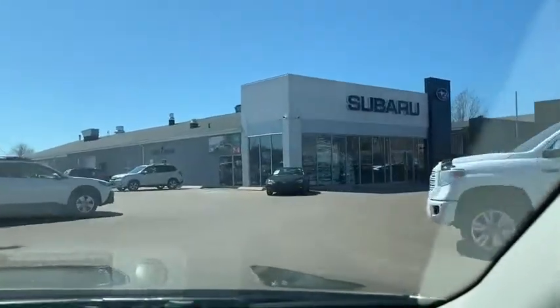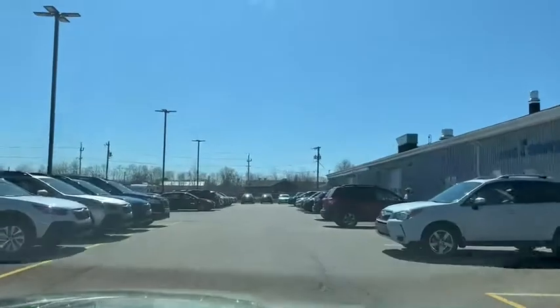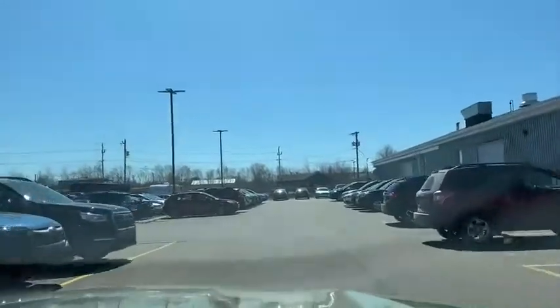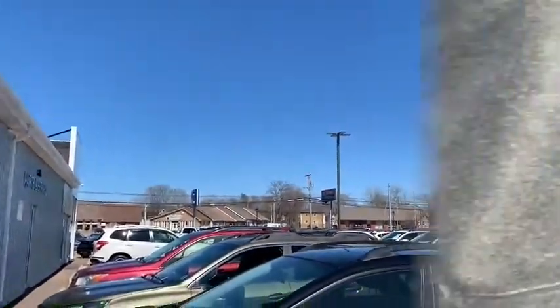When you arrive at the auction corner, you'll find our service department located on the side of the dealership. This is also where you'll find our drop key box, clearly marked and attached to our large shop door.